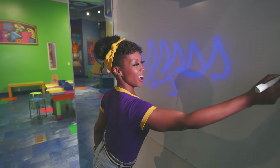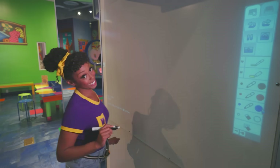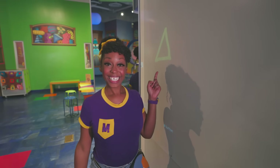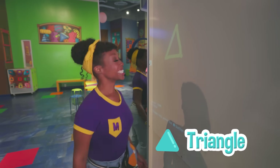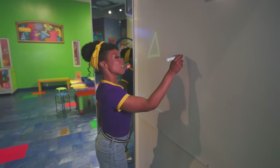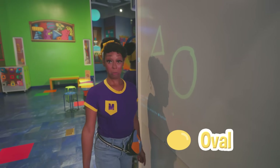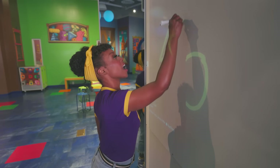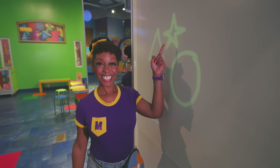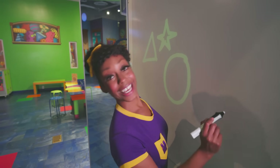What else did we draw? Let's draw some shapes. Do you know what this is? Yeah, a triangle — just like when we were playing the triangles. How about this one? Yeah, it's an oval. One more — do you know what shape this is? That's right, it's a shining star. Let's erase and keep exploring.